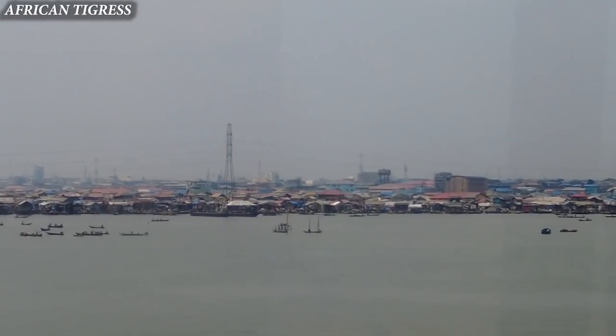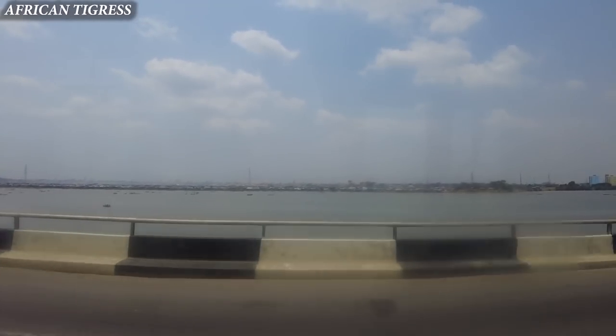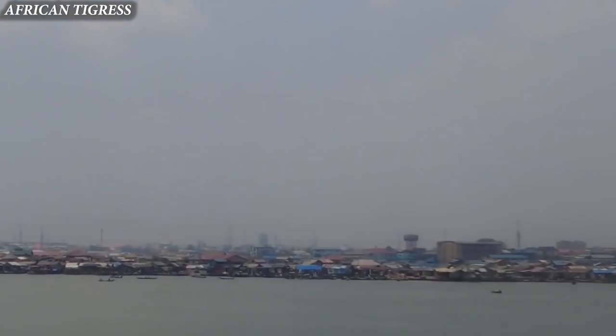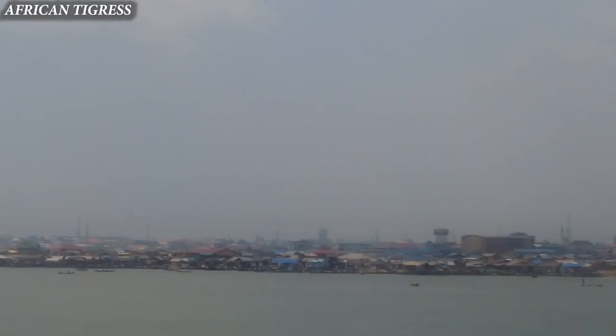I'm not so sure, but I think that is Makoko. I think I've seen Tayo Ayina do a video in a place that looks like this — I think that's Makoko.